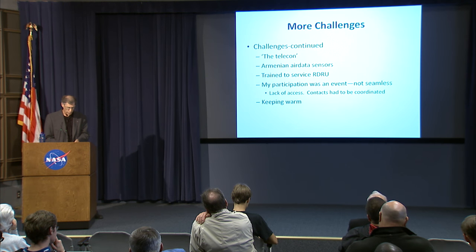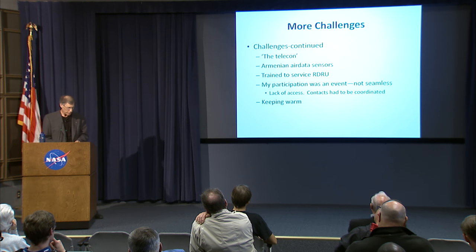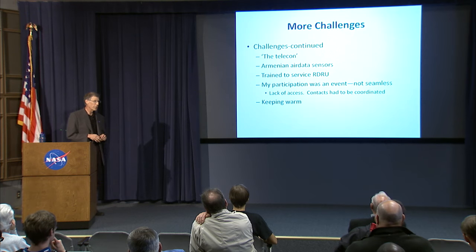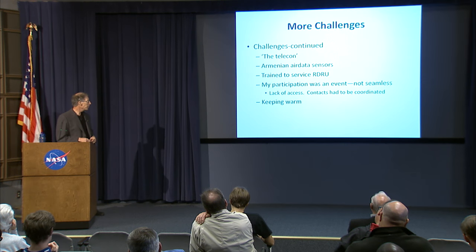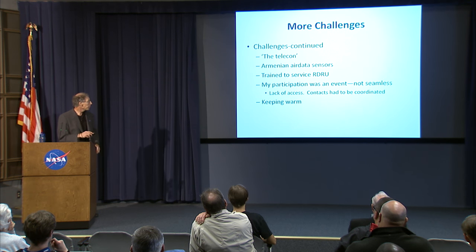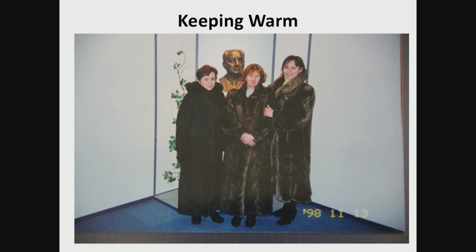Because of import-export issues, it was hard to send things back for servicing, so on at least one occasion I was trained by the factory to service our flight recorder unit myself on site. As many times as I was there, my participation was still kind of an event — there was a bit of ceremony involved. You didn't have direct access to people. I already talked about keeping warm, but you can see how they kept warm — very common winter garb for the women, and there was a reason for it.